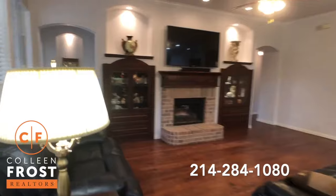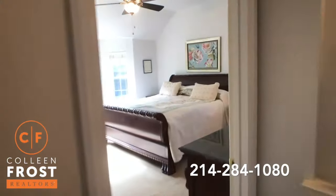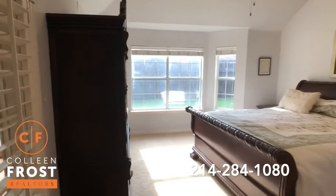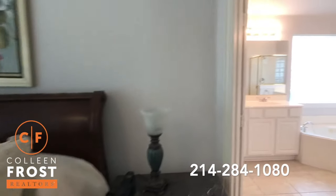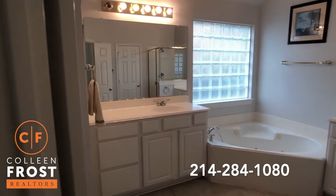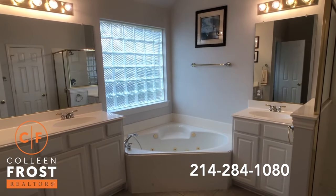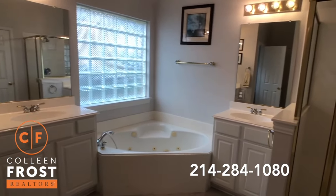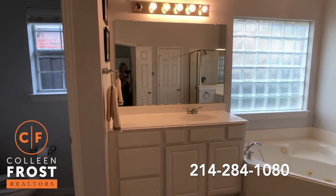So let's go down towards our master retreat. Beautiful sunlight coming in the morning. Here we have the master bath with separate his and her vanities, a beautiful jetted corner tub, separate shower, and a private commode area.